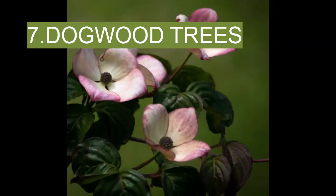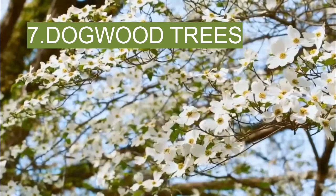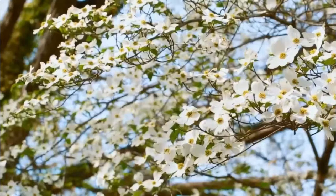7. Dogwood trees. Dogwoods are flowering deciduous trees that have scaly bark with pink or white flowers. A tea made from the bark and leaves can ease fever and chills. The tree's branches can be toothbrush substitutes — Native Americans would chew on dogwood twigs to clean and whiten their teeth. If you persistently chew a dogwood twig, the end will soften and its fibers will separate, creating a brush that can clean between teeth and massage your gums.